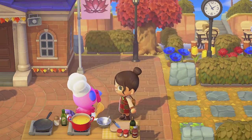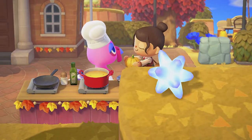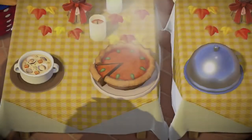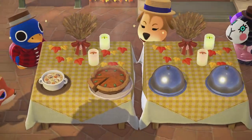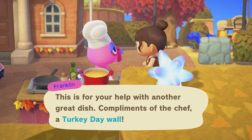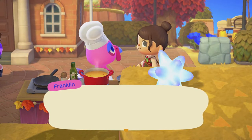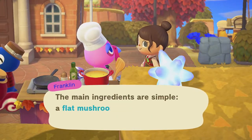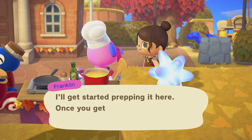In both the northern and southern hemisphere, the pumpkin pie recipe calls for one orange pumpkin and one of the other colored pumpkins — either green, yellow, or white. The secret ingredient is simply whatever two pumpkins were not chosen for the main ingredients. After cooking this, Franklin will be gifting you the Turkey Day wall.